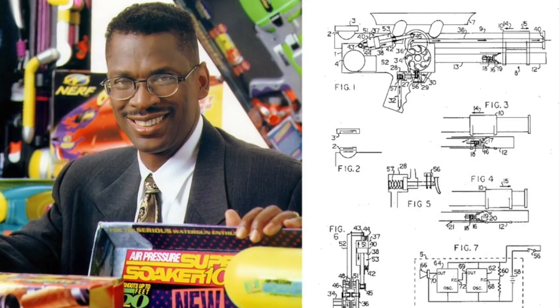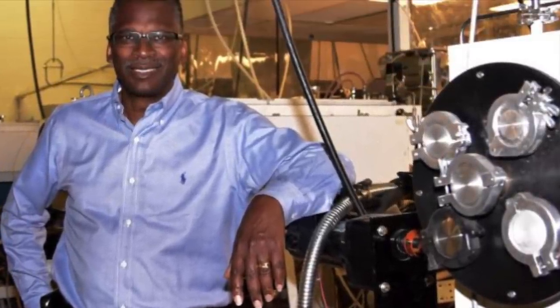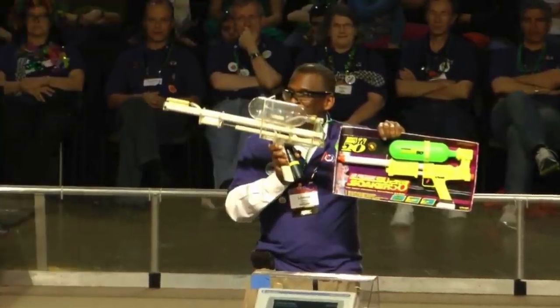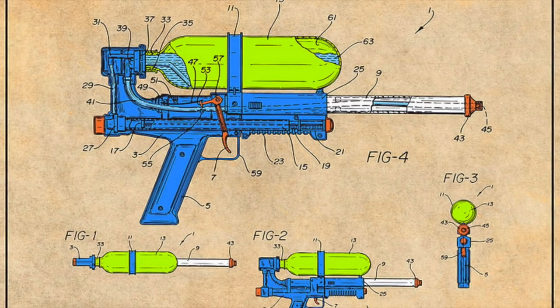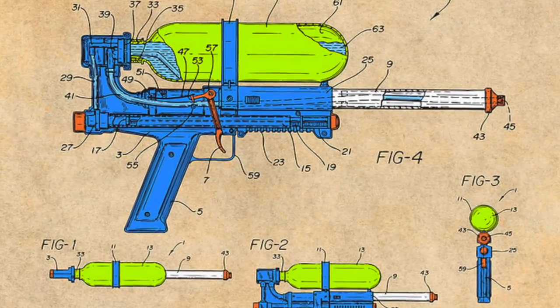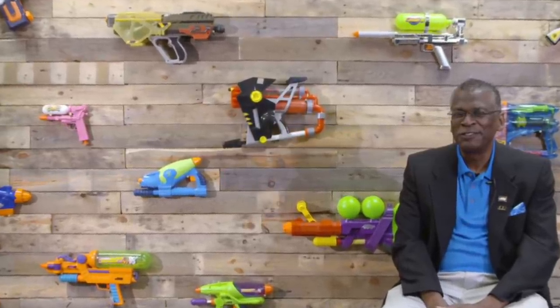Now meet the real Lonnie Johnson — inventor, aerospace engineer, and entrepreneur. He has had many inventions along the way, but it was the Super Soaker that made him famous. Now that you've learned about Lonnie Johnson, you can try and do some research to learn more about this amazing American inventor and his inventions. I hope you enjoyed the story. Lonnie Johnson teaches us many valuable lessons, one of which is: never give up on your dreams.